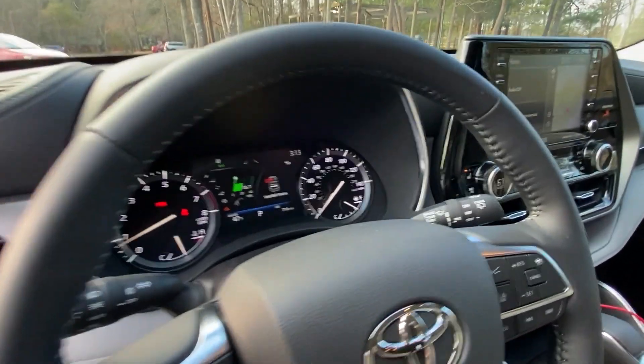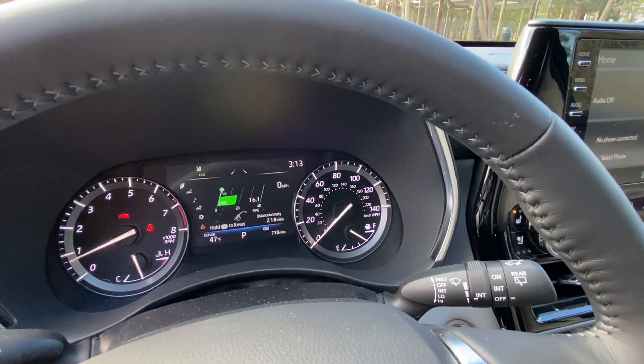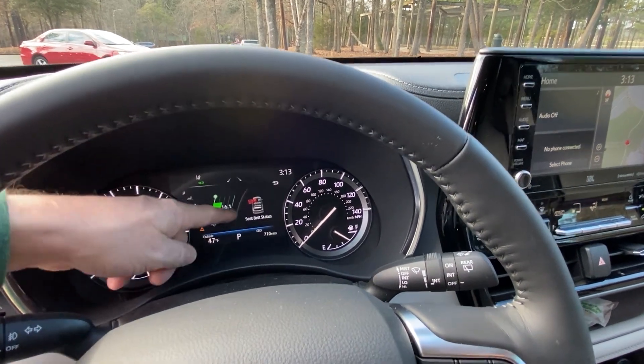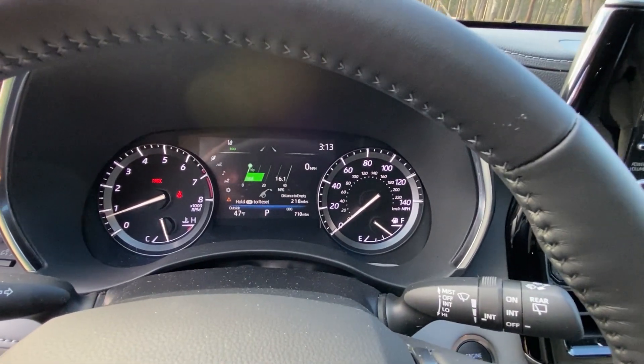The multi-information display also shows your fuel mileage average. It's a little bit lower because I've been driving fast, but it tells you what you're getting for an average.